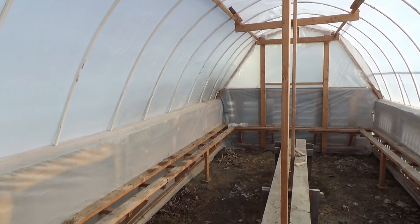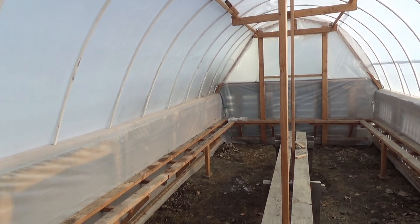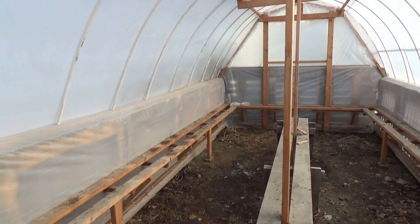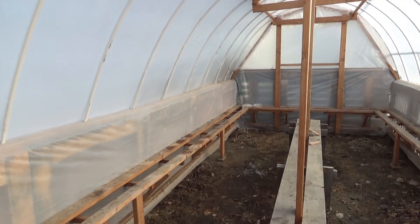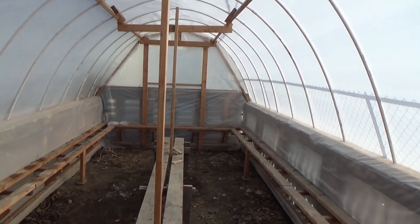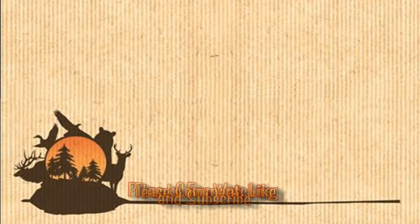I'm going to go ahead and grab these last two bags that I have here and move out of here. But the greenhouse has done pretty good over the wintertime. If you enjoyed the video, please click the thumbs up button and be sure to subscribe. Thanks for watching.